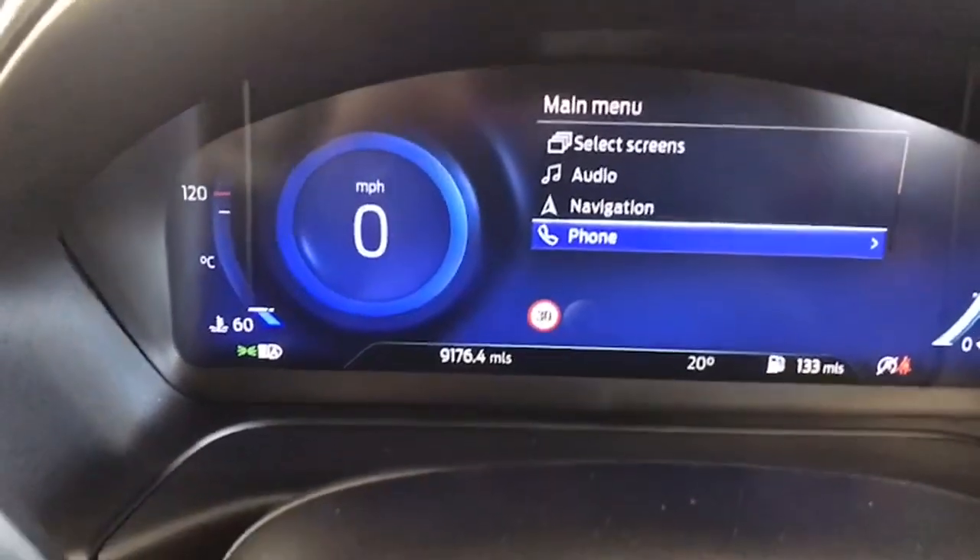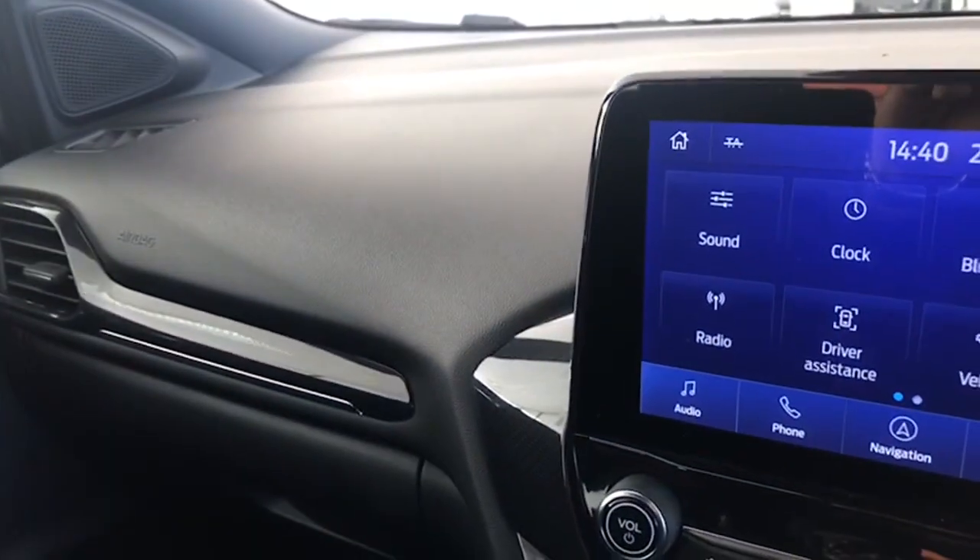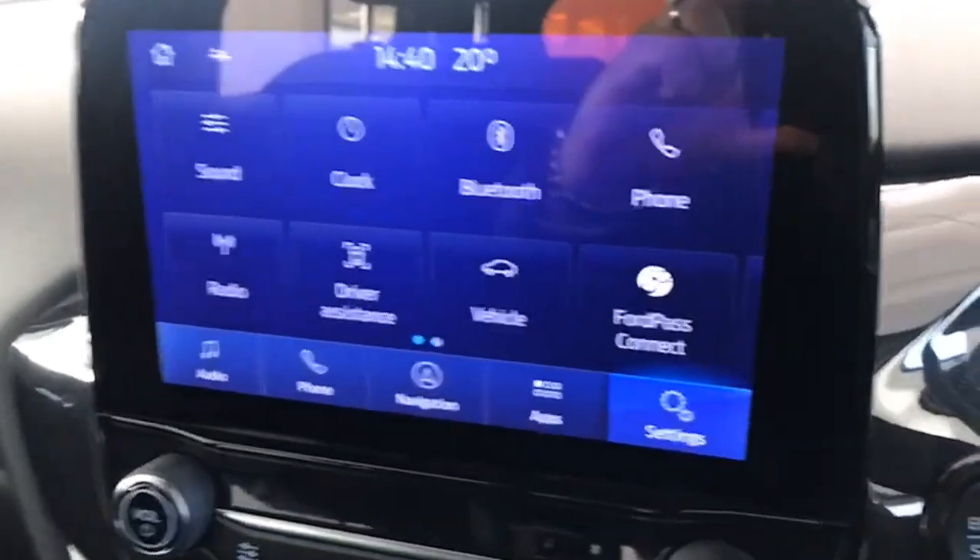It has automatic lights, automatic main beam as well, and rain sensitive wipers too. And you can see just all along the car — the dash, the centre console — all just as the car left the factory.